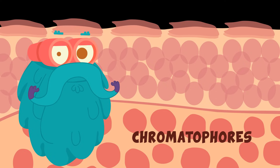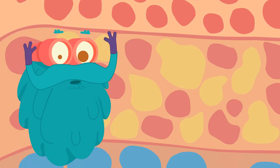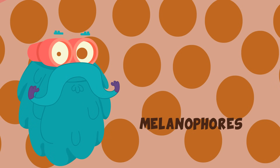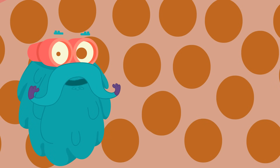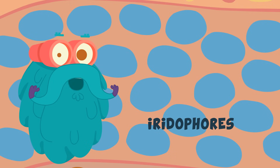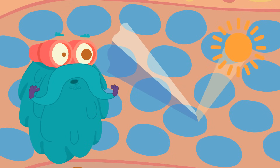The chromatophores at each level are filled with sacks of different kinds of pigment. The deepest layer contains melanophores, which contain brown melanin — the same pigment that gives different shades to human skin. The layer above this contains cells called iridophores, which contain a blue pigment that reflects blue and white light.